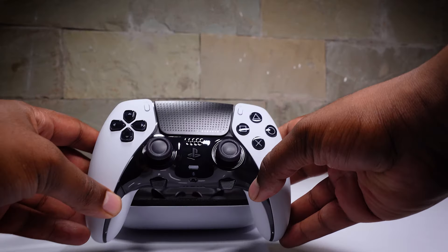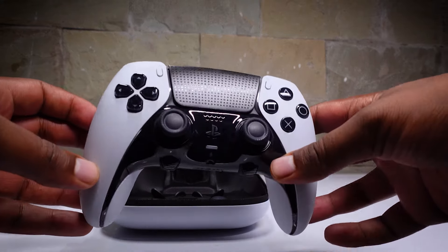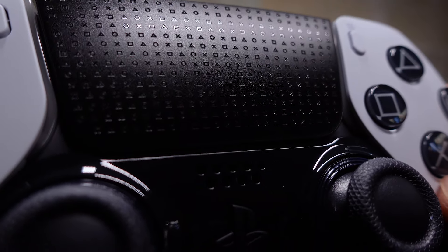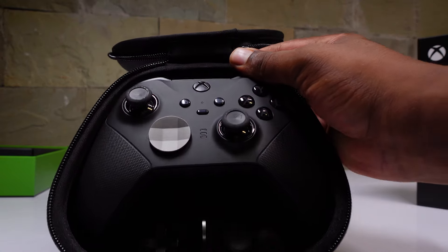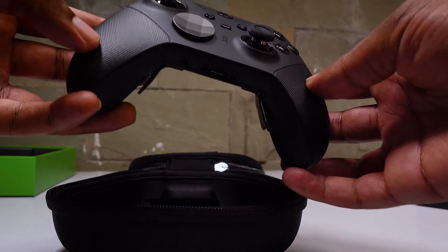The DualSense Edge has a sleek and futuristic design — its black buttons and D-pad are a nice touch, while the tiny etchings of the PlayStation buttons on the trackpad adds a cool factor to it. On the other side, we have the Xbox Elite Series 2, which comes in both a Core version and an all-black Elite version. Its rubber and metallic textures give it a really premium feel.